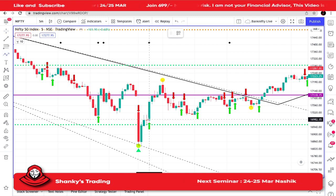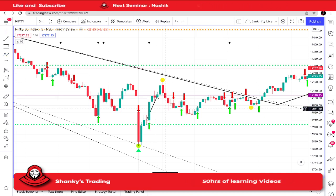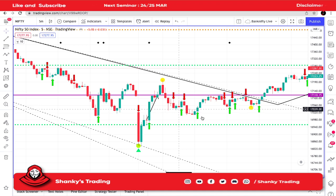The first trade was from this candle to this one, because it was above the support line and then it went up. So that was our first trade in Nifty. Overall, for the second trade, the scalpers would have made something.